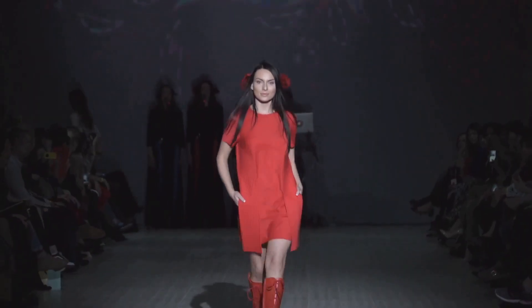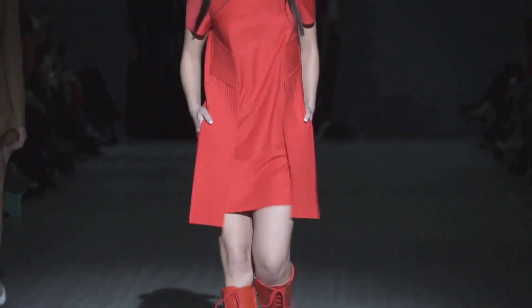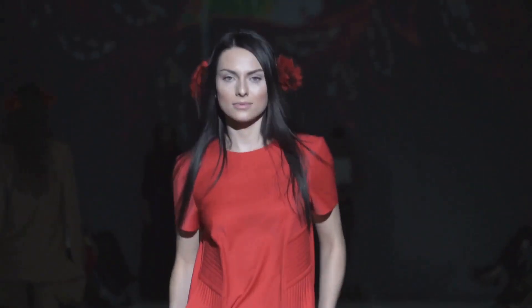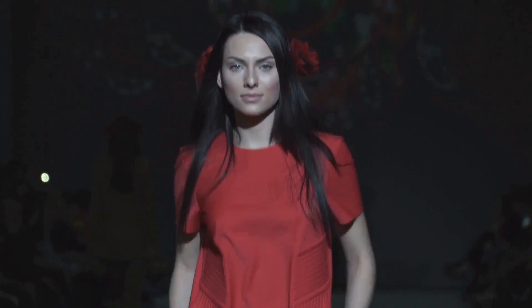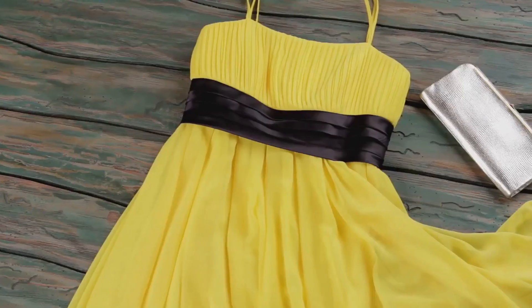The third dress we're unboxing is a showstopper from the house of Alexander McQueen. It's a body-hugging, midi-length dress in a vibrant red. The material is a mix of rayon and silk that promises a flattering fit. The design is edgy and bold, much like the brand itself. Typically, this dress would set you back by about $2,500, but our deal price is $1,500.